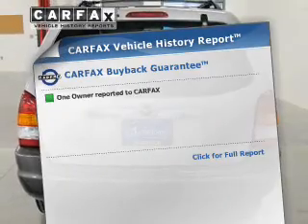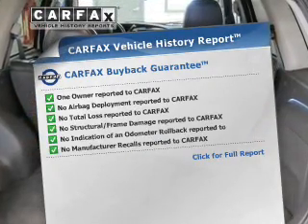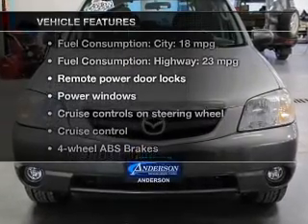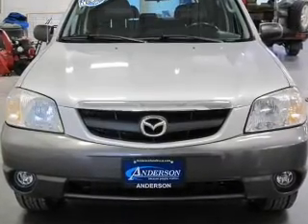Know the history on this ride and greatly reduce your buying risk with the included Carfax Vehicle History Report. Plus, enjoy these notable features that are included in this vehicle: leather seats,